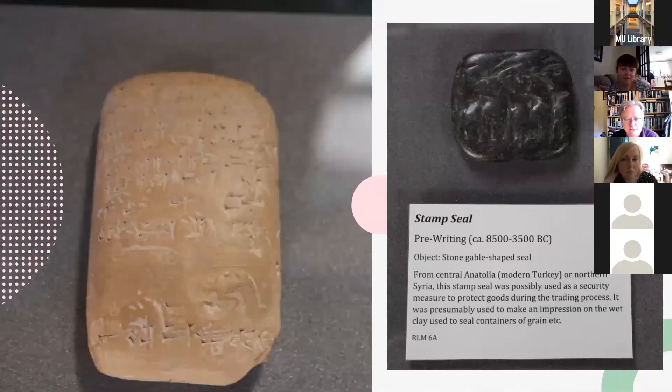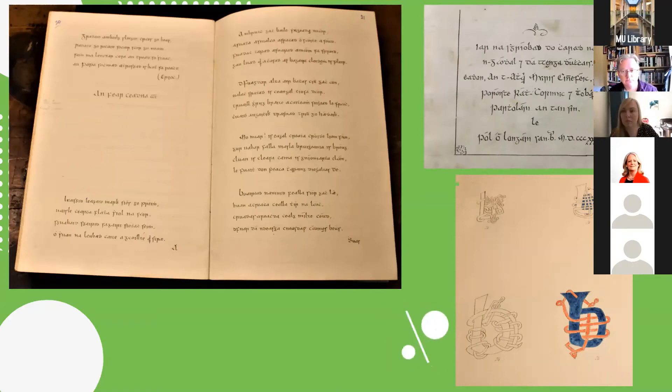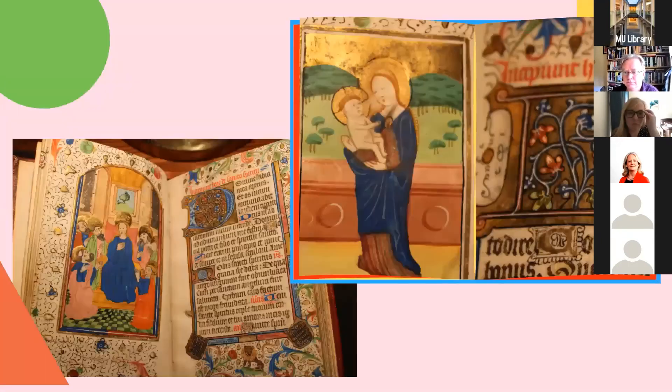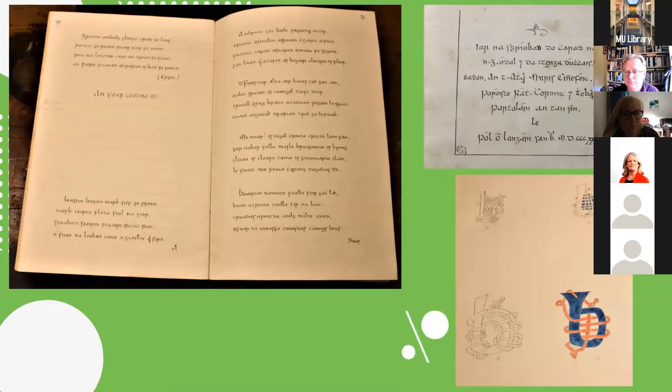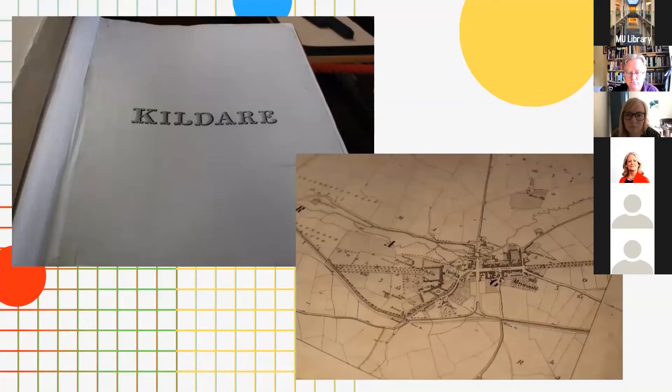We have the cuneiform tablets collection dating back to 3000 BC. We have Gaelic manuscripts. We have our pamphlets collection, the Book of Hours, and our map collection. As you'll see here, these are the same maps I used at the beginning, a little bit more zoomed out so you can see the book more completely. Some other collections we have include our pre-1850 print collection, Incunabula, and our architectural drawings.